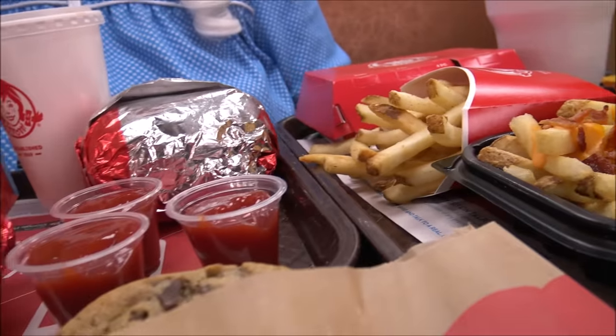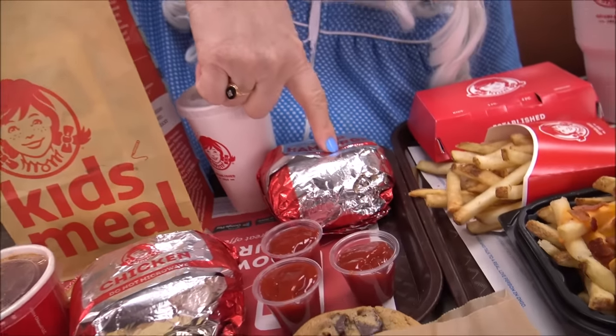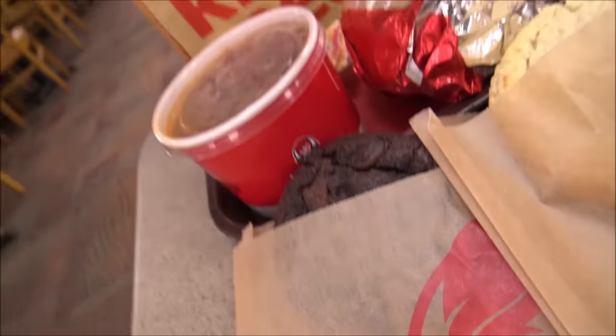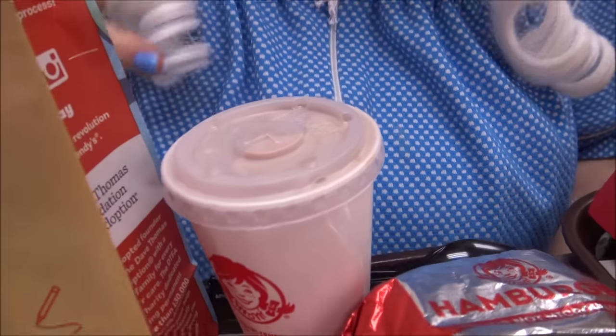Before we get started, Granny wants to give a big shout-out to her superfan, Marianna. Hi, Marianna. Thanks for watching my videos and being so cool. Now let's get started. Today, we're at Wendy's and we're gonna try all this food. We're gonna try a kid's meal, chili, spicy chicken sandwich, a baconator, chocolate chip cookie, a sugar cookie, and a chocolate chocolate chip cookie. We're gonna try baconator fries, plain fries, chicken strips, and a frosty. Doesn't that sound good?